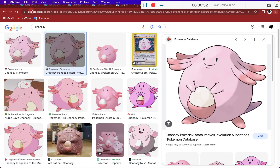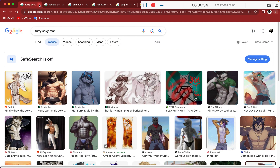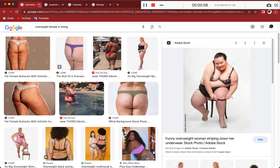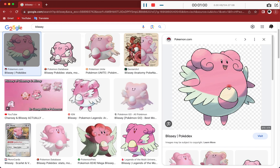Blissey on the other hand... hold on, hold on. What? Let's go back. Wrong — what back? What are those other tabs open, Tommy?